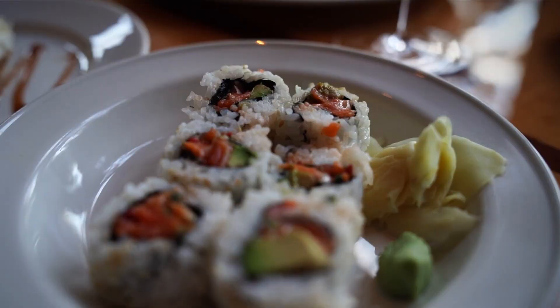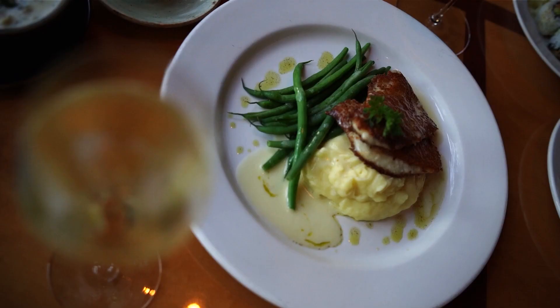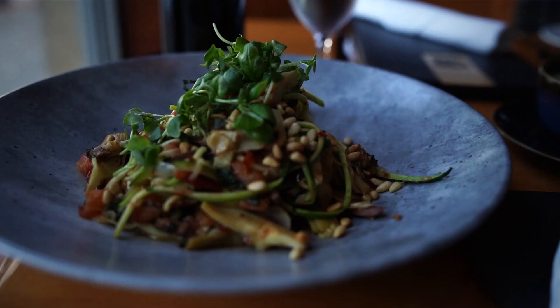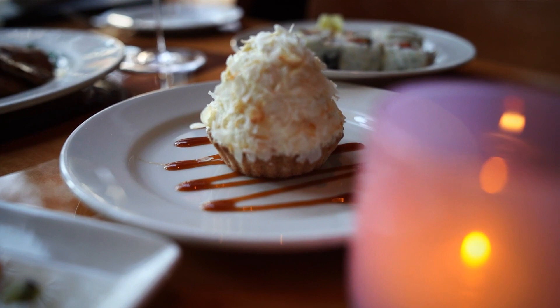We ordered the clam chowder with bacon and herb crusted oyster crackers, as well as the spicy salmon jalapeño roll. We also ordered the three Taylor Shellfish Pacific oysters on the half shell with mignonette or cocktail sauce. For our entree, we ordered the Parmesan Reggiano crusted petrale sole with Yukon gold mash. In addition to that, we ordered the zucchini linguine with Kalamata olives, artichoke, Roma tomato, garlic, and pine nuts. For dessert, we ordered the passion fruit panna cotta with tropical fruit, as well as the white chocolate coconut cream pie.